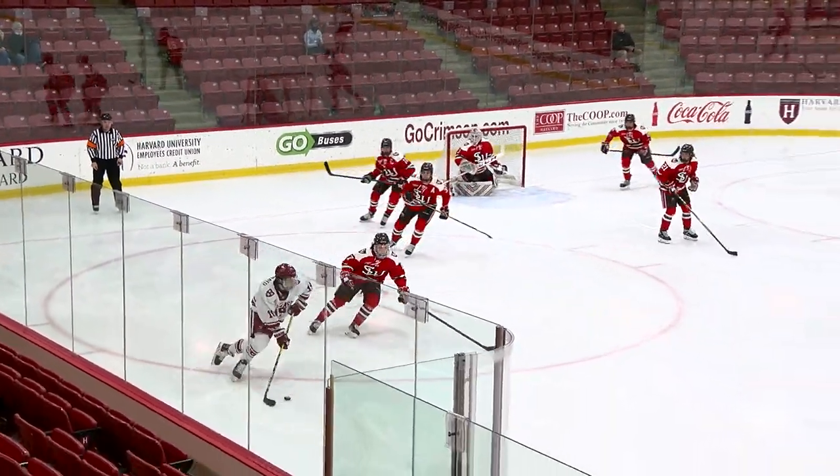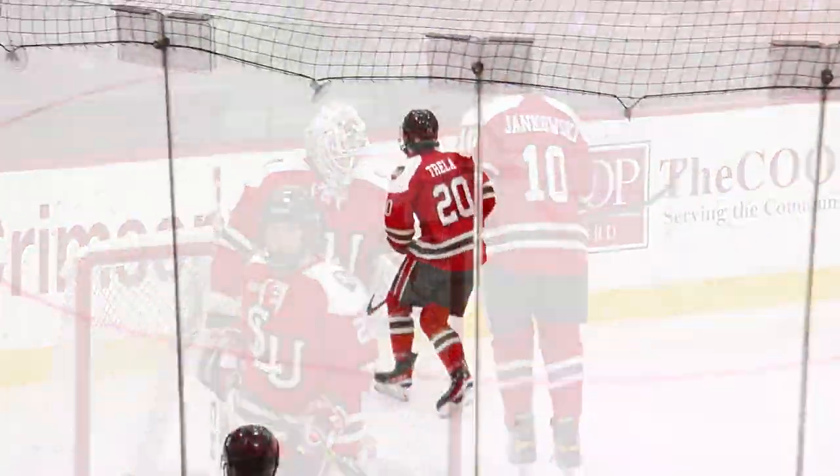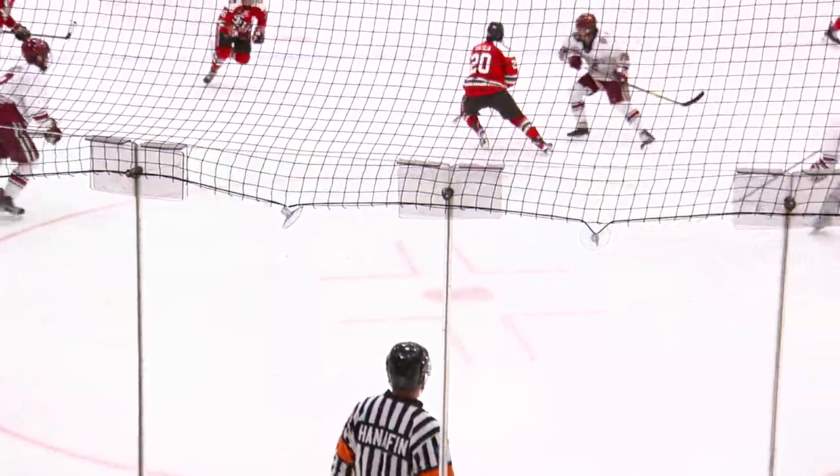One getting the start in net — back from health and safety protocols, he dressed in an emergency goalie role as he gets a stop at St. Lawrence. St. Lawrence is 3-5-2 in ECAC play, seventh out of 12 in the league.